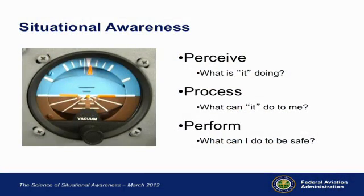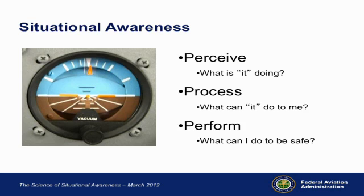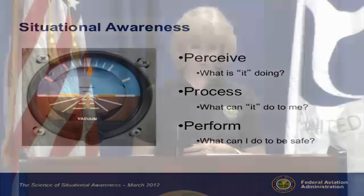You're probably familiar with the FAA Safety Team's perceive, process, and perform. Perceive: what is it doing? Process is always the tough one — if we know what it is and understand what it's about, we know what to do about it. The process part is: what can it do to me? And then perform: what can I do to be safe and make sure that my passengers and I are all safe?